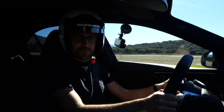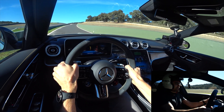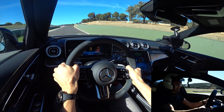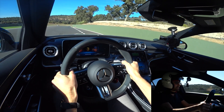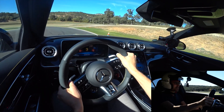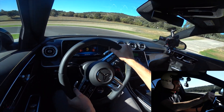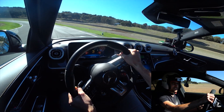Mercedes-AMG C63 race start. Already at 100 km/h — wow — and that was slightly uphill out of the box. Really impressive. Performance-wise, this one does deliver.